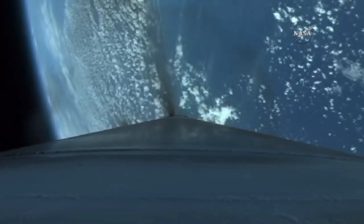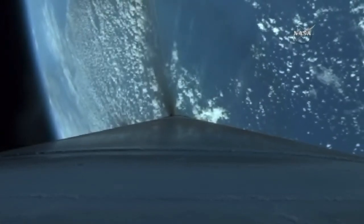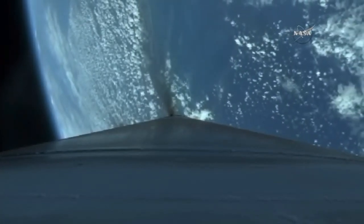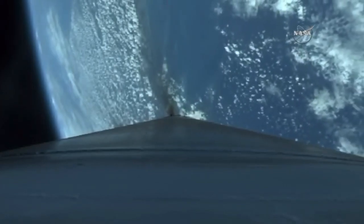The booster has begun to throttle to maintain 3.5 Gs. Closed-loop steering has begun, body rates look good. The vehicle is now one-quarter of its liftoff weight. RD-180 continues to perform well, extra ratio looks good.